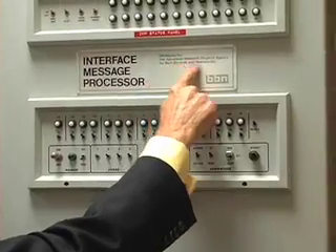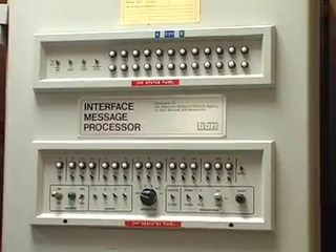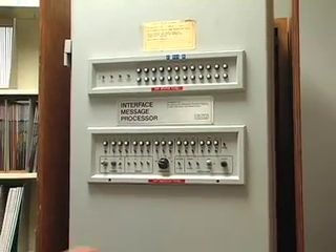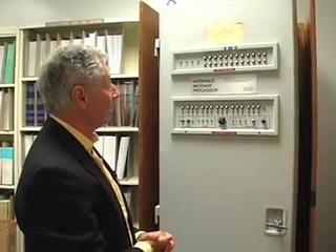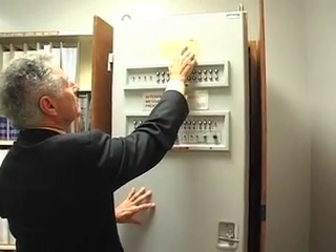BBN — Bolt Beranek and Newman — the company that got the contract to implement the network, chose this machine, modified the hardware, modified the software, and produced this packet switch and delivered it to us on the Labor Day weekend in 1969. You notice up here it says IMP number one, UCLA.